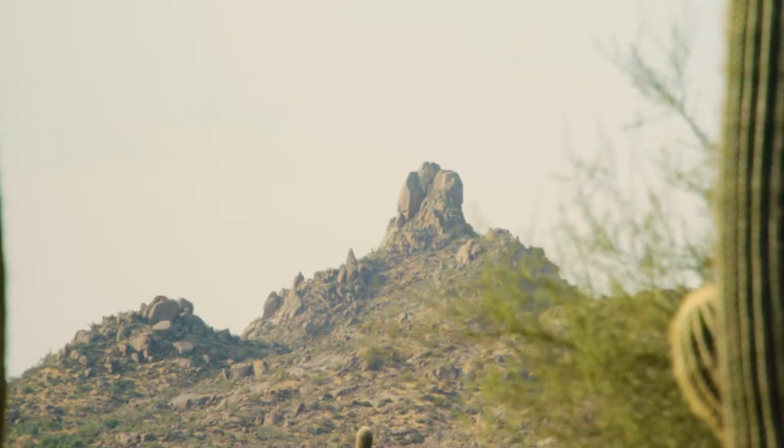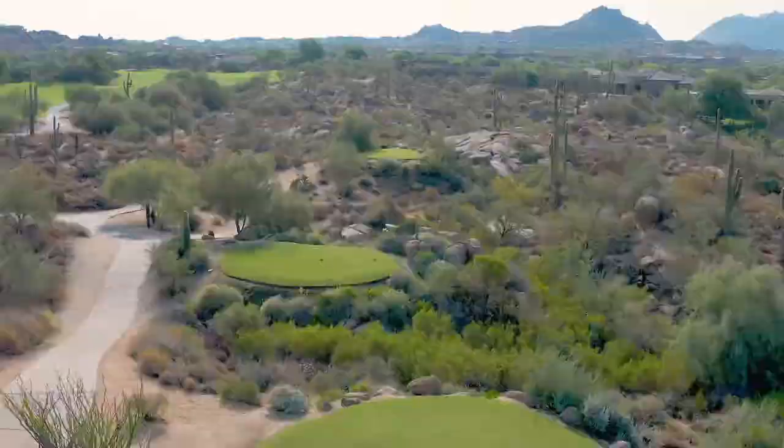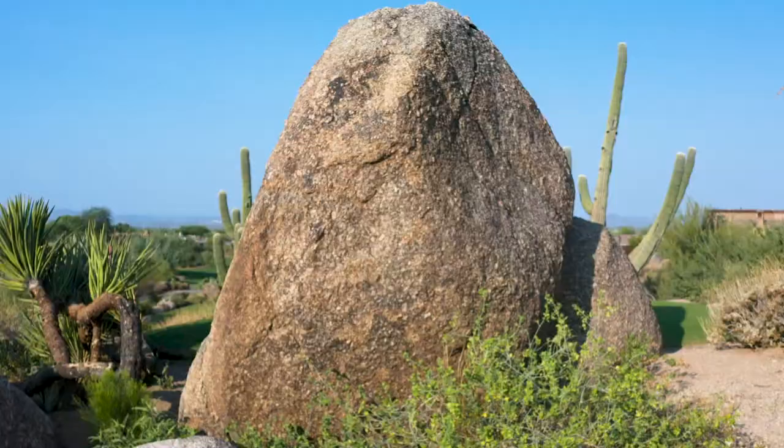Look to the northern slopes of Arizona's Pinnacle Peak and you'll discover a Scottsdale gem: the True North Golf Club, where lush green fairways meander through a rugged high Sonoran desert strewn with massive granite boulders. Today we're exploring the beautiful Monument Course at True North to see why it ranks at the top of every golfer's bucket list.